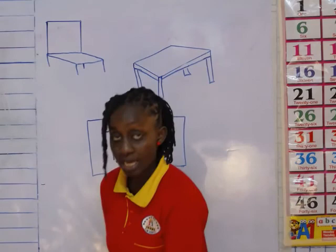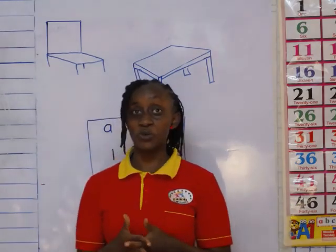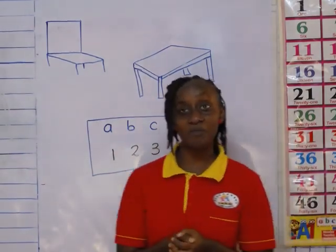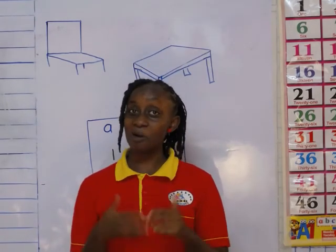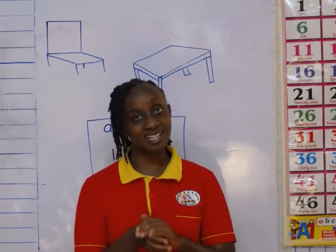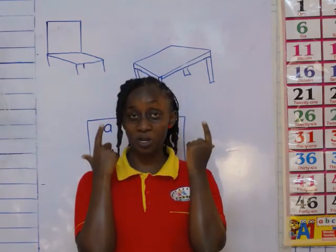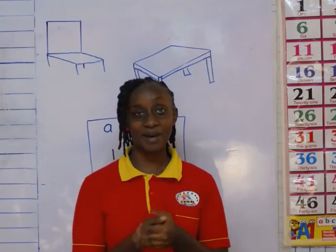Now, those are our classroom objects. I'm going to send you the worksheet for you to draw for me. I want you to draw some of the classroom objects that you can remember. I hope you're still in this school. Keep safe. Keep washing your hands, sanitizing your hands. And remember when you're going out, you put on a mask. Bye-bye.